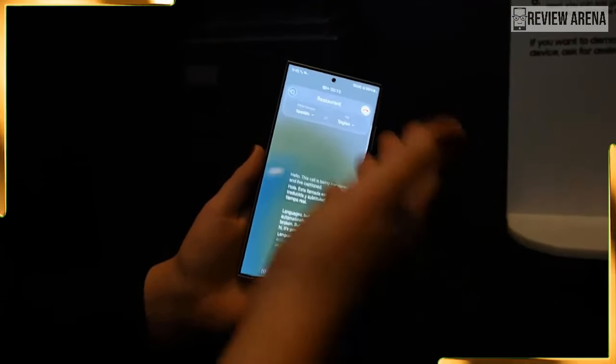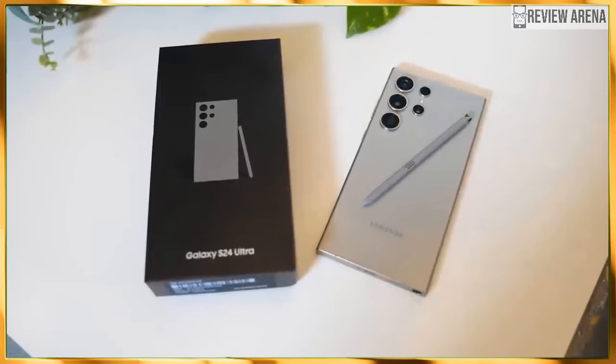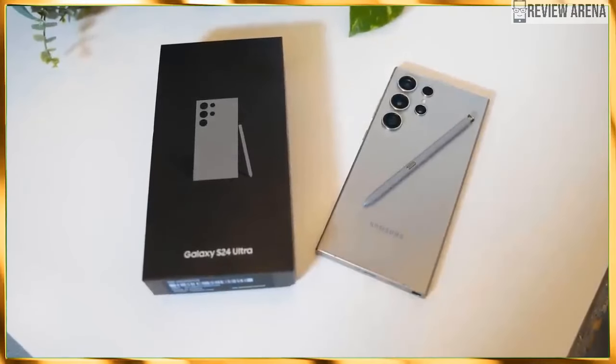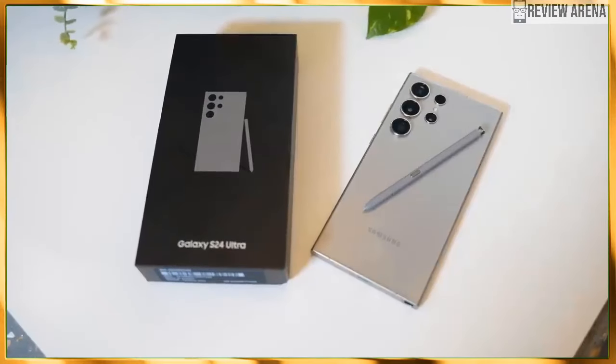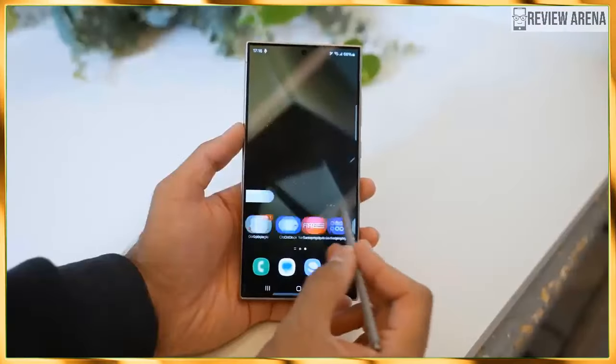Back to present times — Samsung has launched a trio of Galaxy S24 devices. You can expect a Galaxy S24 review and S24 Plus review as soon as they're put through the full slew of benchmarks.